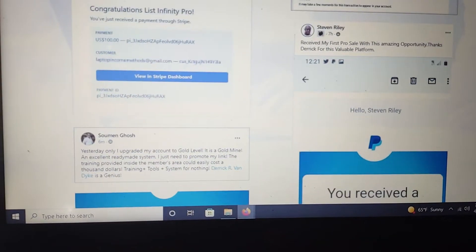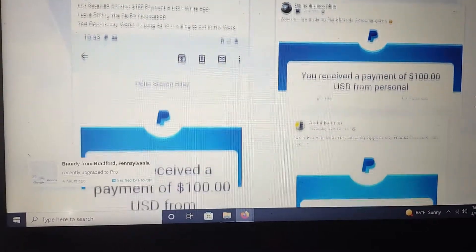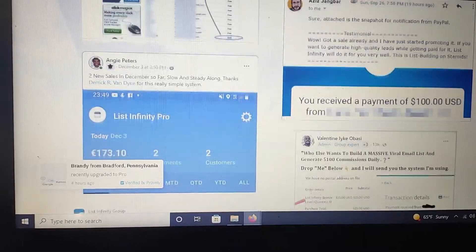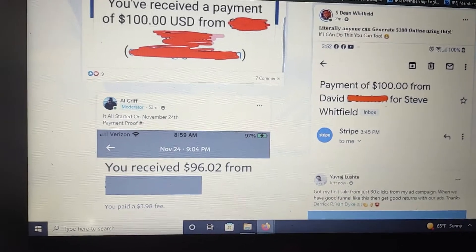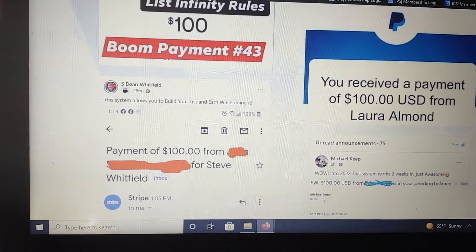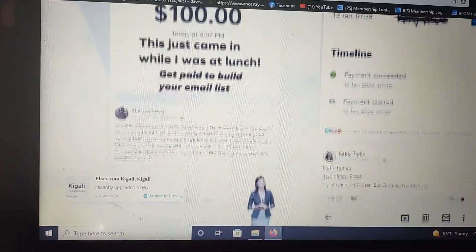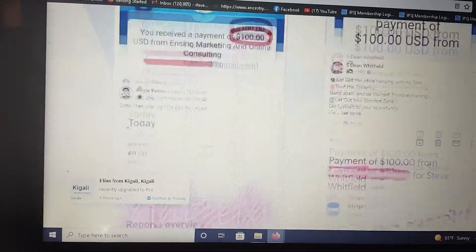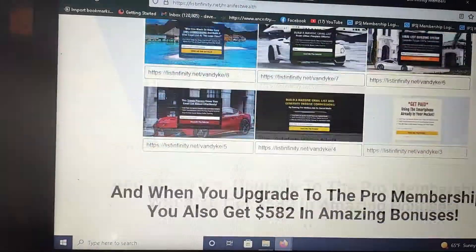Look — people are earning with this. All of this is just a list of people who have been earning with List Infinity and building their email lists. Now, the hundred dollar level was actually the only level they had at first, and they just recently added the ten dollar level, which I think is genius. Those who can't afford the hundred dollars immediately can get started for just ten dollars.